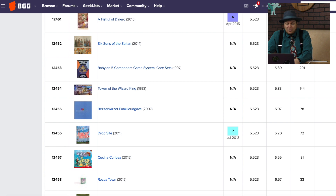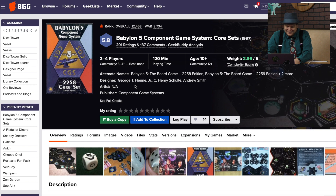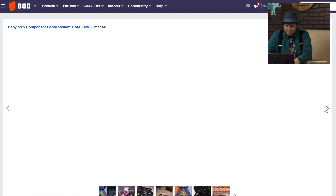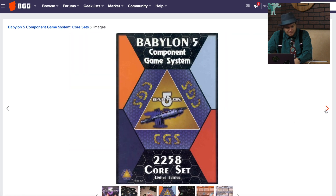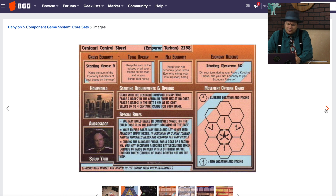Here are a couple games with a lot of ratings. Babylon 5 Component Game System Core Sets from 1997 — I remember one of my friends trying to get me into this when I was in college. He said it was amazing and I had to watch it. I was like okay, and I never did watch it. I started watching season one and it kind of faded out. I know it gets better, but...